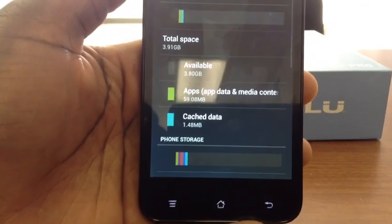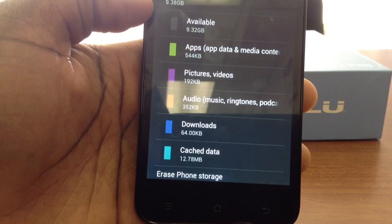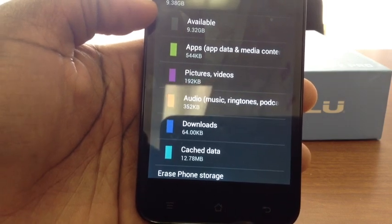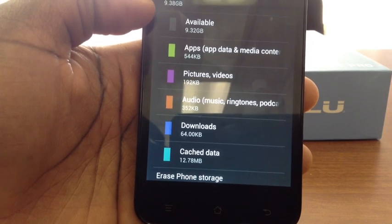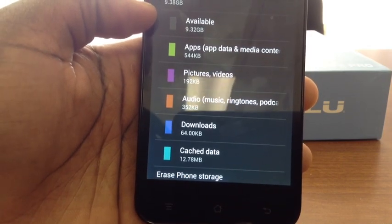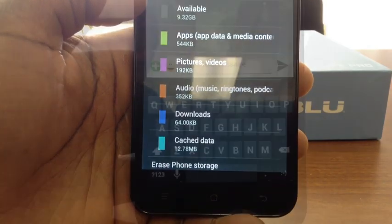Going into Storage — it loads up quickly — you can see you get about 9.3 gigabytes of usable space after the base stock apps that come pre-installed. So you get about 9.3 gigabytes available. Just to be clear, that is not expandable, so use your memory wisely.